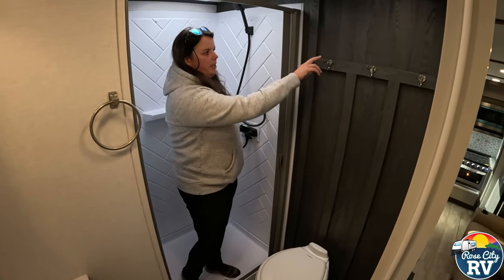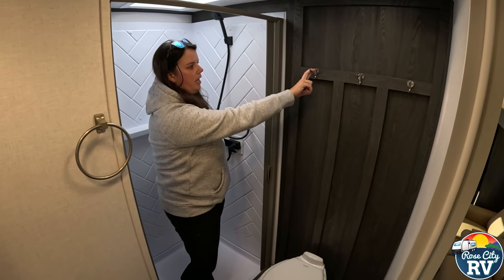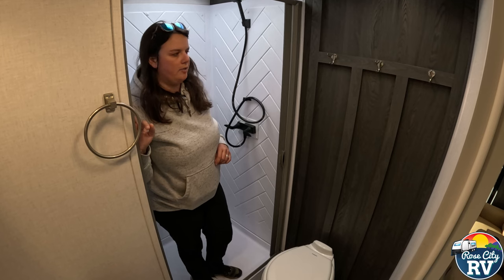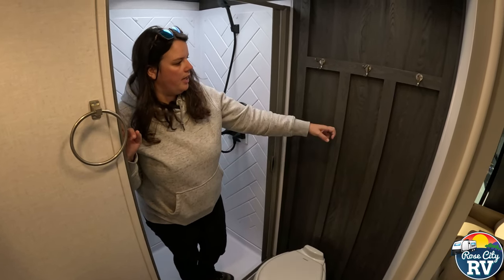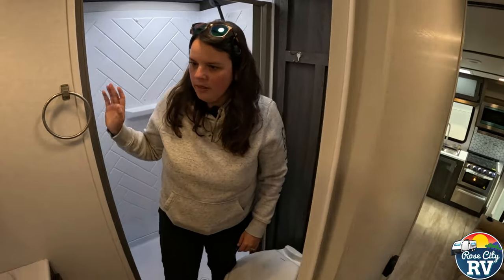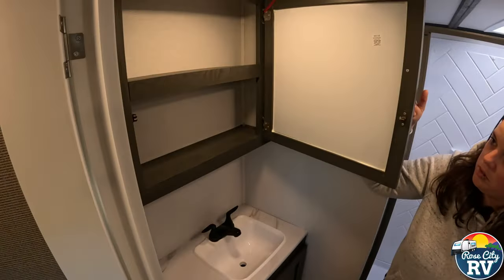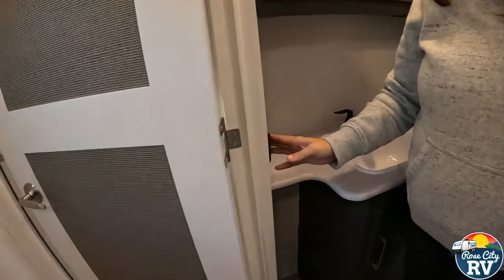Above the toilet here there are some towel hangers, which nobody really does, so I like that they have those already on there and ready. Big question is where can you screw into the wall — nobody likes doing that. They also put a little detail on here — added a couple pieces of wood to just make it feel more homey. Then we have our sink here, pretty plain and simple, some storage underneath, and our GFI outlet located right here.